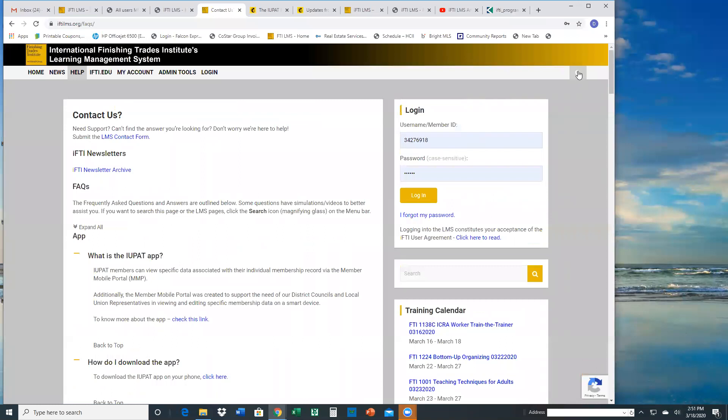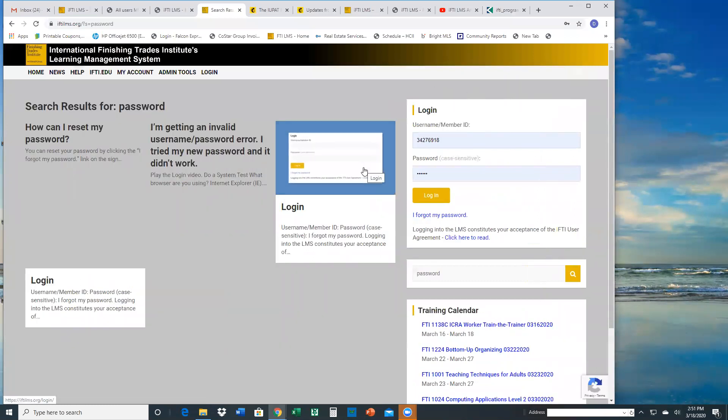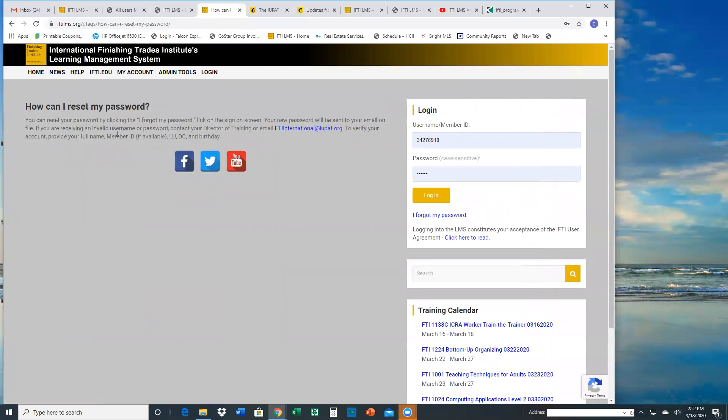There's also a search field in any part of the LMS website. You can click that and search — let's say type in 'passwords' and it finds you that page where that keyword was used, like 'how do I reset my password,' 'I'm getting invalid error,' or 'I'm getting a blank page.' You can just click that and it gives you that same page.